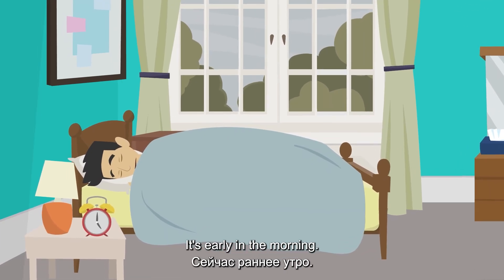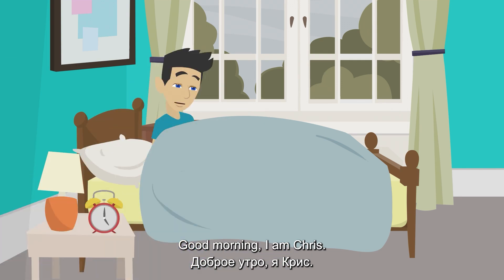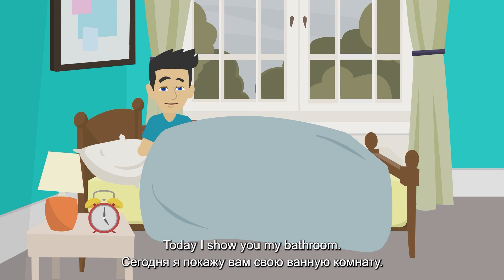It's early in the morning. My alarm clock is ringing. Good morning, I am Chris. Today I show you my bathroom.